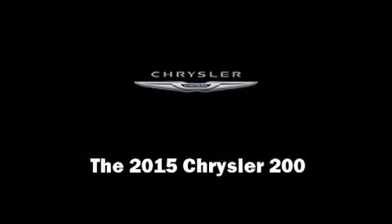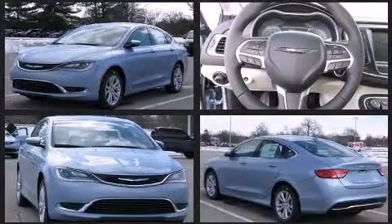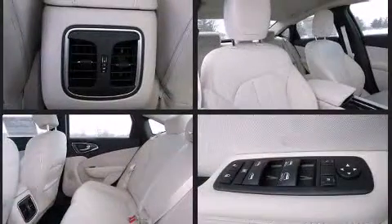Outstanding design defines the 2015 Chrysler 200. Smooth gear shifts are achieved thanks to the efficient four-cylinder engine, and for added security, dynamic stability control supplements the drivetrain.